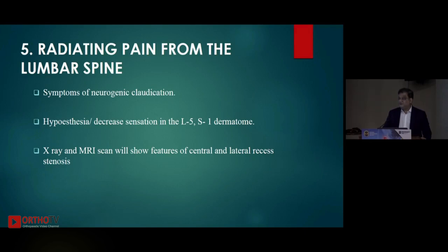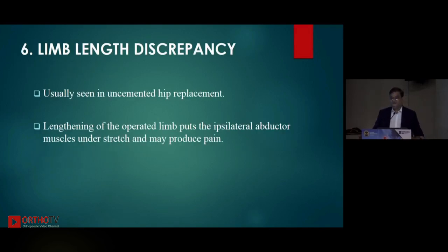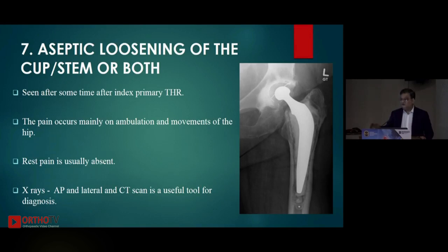Radiating pain from the spine has had a lot of literature written about it recently. There will be symptoms of neurogenic claudication or radiculopathy, and decreased sensation or hypoesthesia in the L5-S1 dermatome. X-ray and MRI will clinch the diagnosis along with classical signs and symptoms. Limb length discrepancy is a very hot topic, especially in North America — fortunately it is not as litigious an issue in our country. It is more associated with uncemented hip replacement; lengthening of the operated leg puts the ipsilateral abductor muscles under stretch, producing pain especially on ambulation.